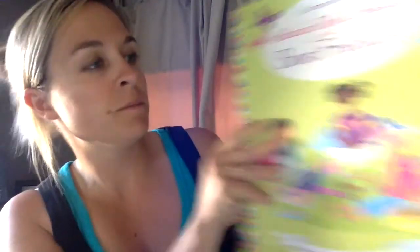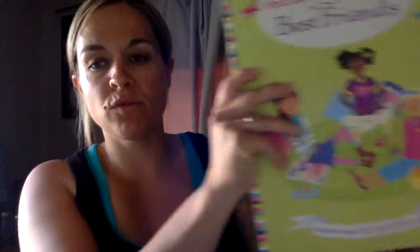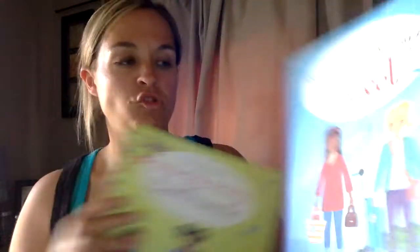The next two are also Sticker Dolly Dressing books. These ones are actually reusable sticker books, so you can reuse them and move the stickers around. There's Best Friends and Travel.